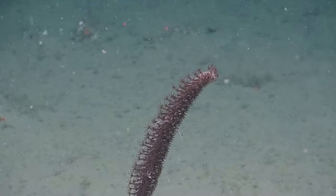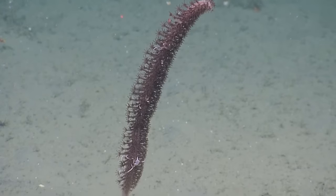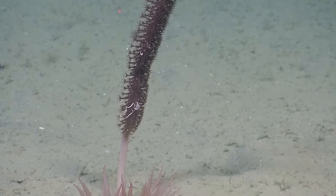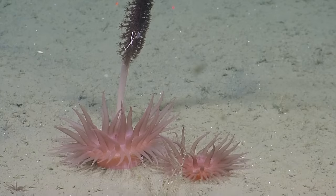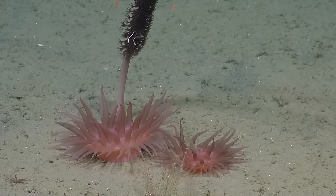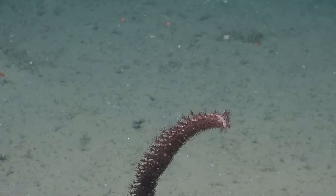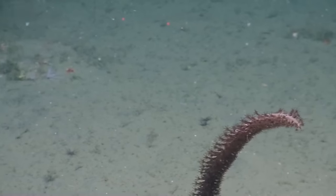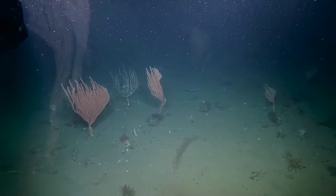I'll take a sea whip mixed in there amongst the big bamboo corals. Nice dark color there. This particular group — when you're shallower, it will be white, but down deeper like this it's that dark red color. It's just an odd quirk of deep sea animals — they tend to be red, which tends to make them invisible down here. Tiny brittle stars crawling up — there are a few of them.